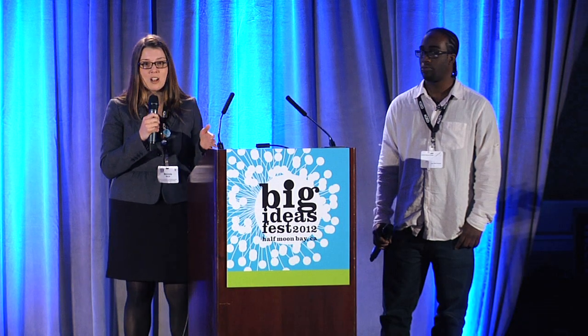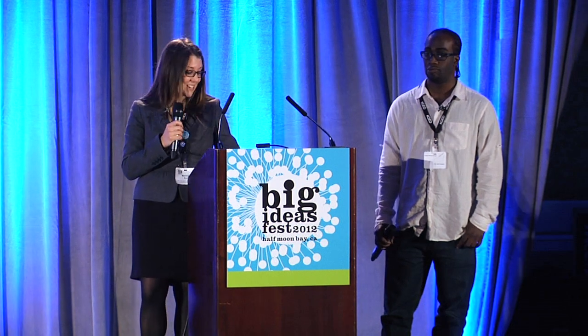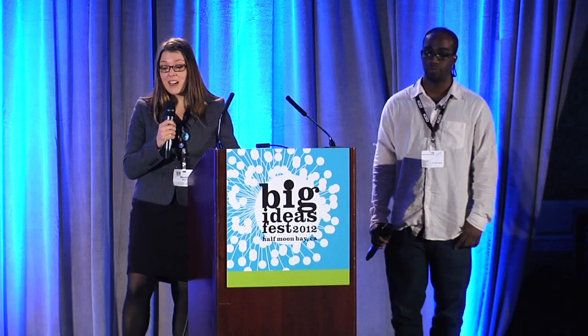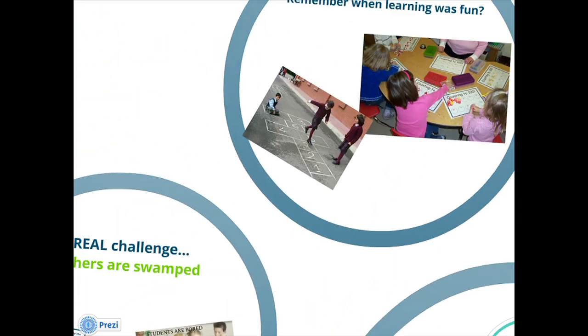So if you're a teacher in the room and all you do is talk about Common Core, can you clap? There's a lot of Common Core going on these days. Additionally, we've learned that students are bored — they're not having fun in class anymore, and so that inspired us to think back to when learning was fun.